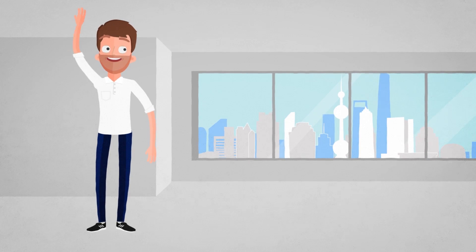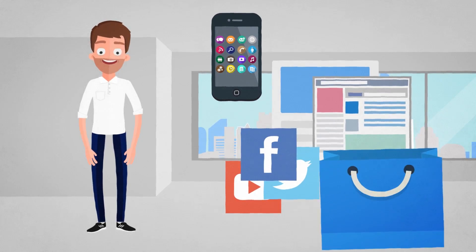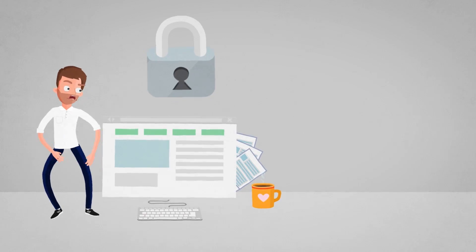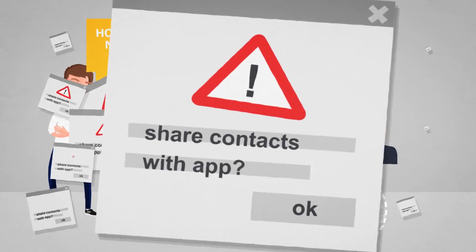Meet Max. His connected life includes apps, websites, social networks, shopping, tickets, getting around town, and more. Max has many accounts and passwords, all with updates, avatars, networks, and permissions.